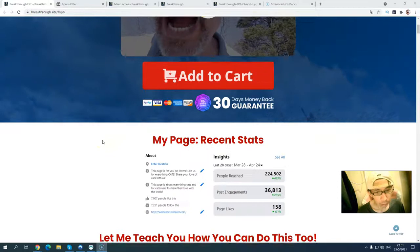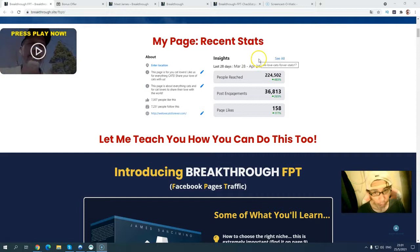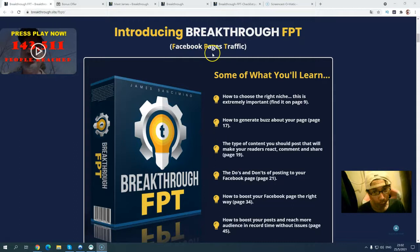You can see there are some recent statistics inside. From March 24th to April 28th, you can see there were over 22,000 people with post engagement, 36,000 page reach, and the page rose up over 150.58%. This is what Breakthrough FPT Facebook Page Traffic is about.